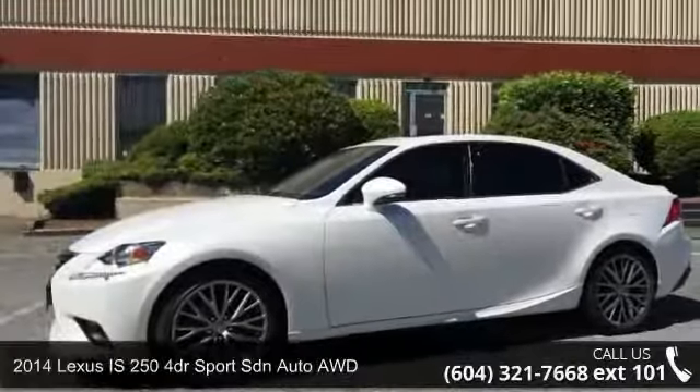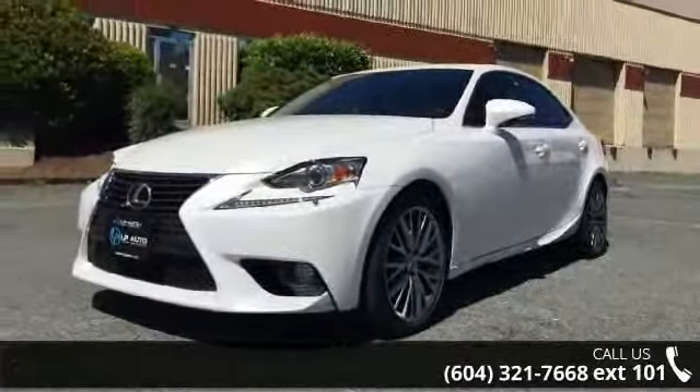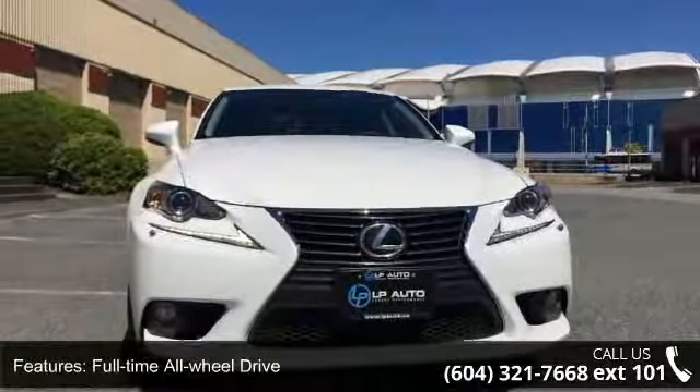Imagine yourself in this 2014 Lexus IS 250. If you are looking for a first-class ride, you have found it. This vehicle comes with a reliable six-cylinder engine connected to a smooth shifting automatic transmission.